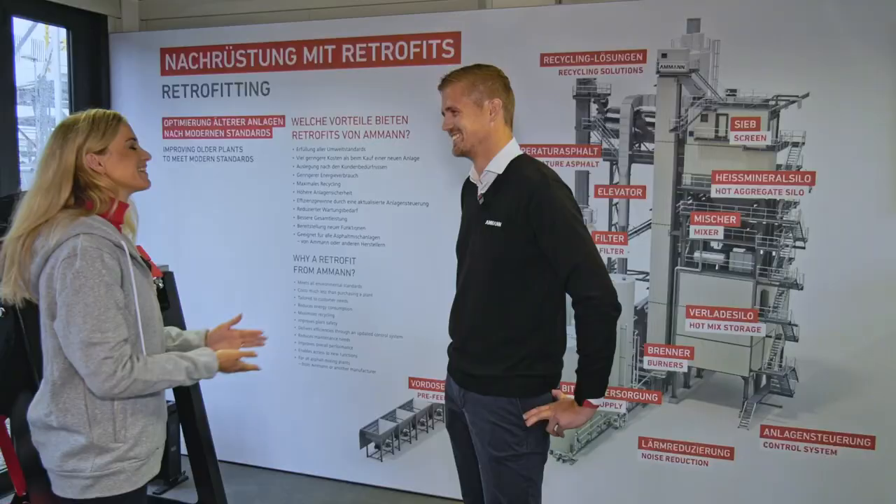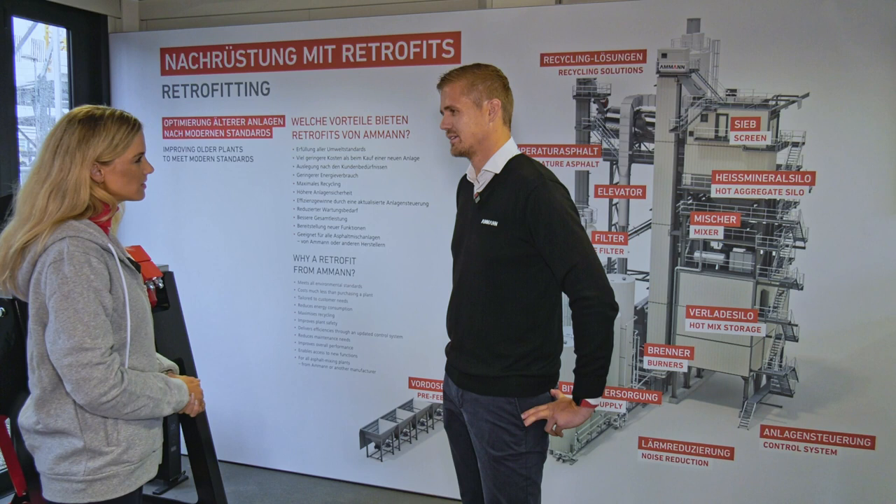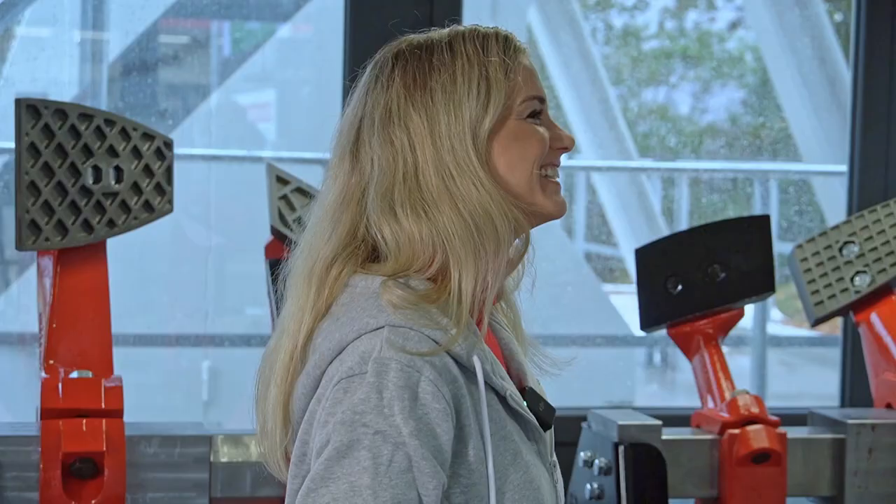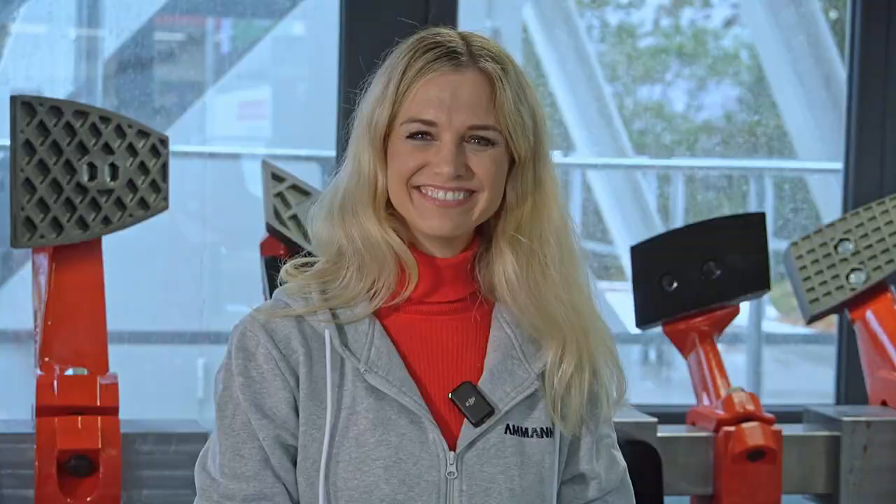Last question — does AMAN offer that solution just for AMAN plants or also for third parties? No, also for third-party plants, of course. We want to retrofit all asphalt mixing plants with our technology and our solutions — not only AMAN plants, but every asphalt mixing plant. Tim, thank you so much for those interesting insights. And if you'd like to learn more about our plant solutions, Tim is your guy.